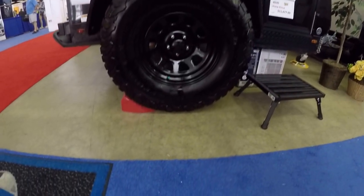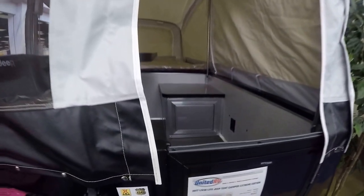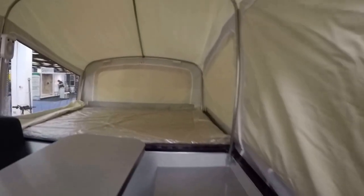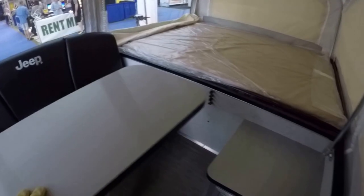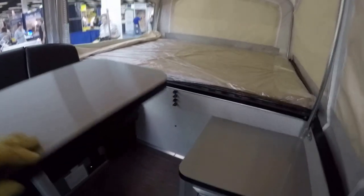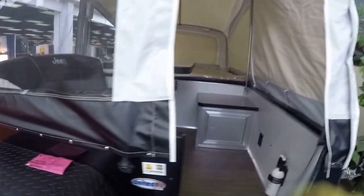Look at those tires — that's the biggest tires I've ever seen on a tent trailer. You want to go do some boondocking with your Jeep, this is the ticket right here. You got a great big old queen-size fold-out master. A place to sit and eat your supper in style. Neato. Put all your camping gear in there.